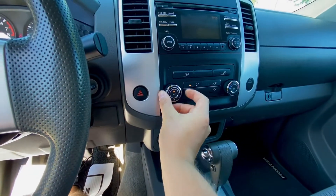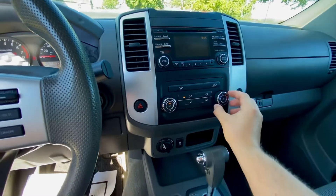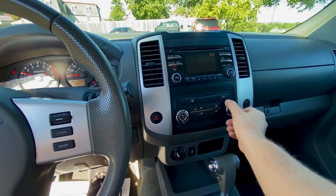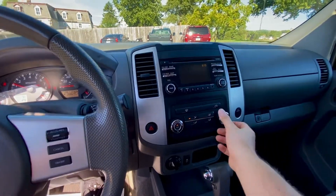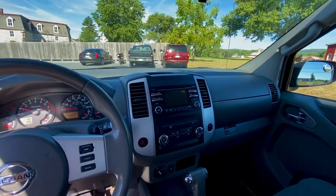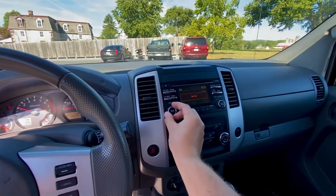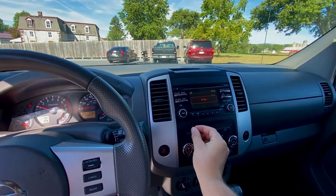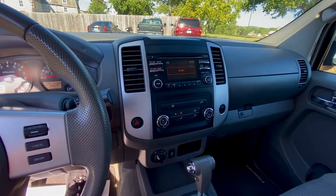AC blows ice cold, and if we switch it to heat — yep, blows hot. We're going to switch that back to cold because it is summer right now. Radio works — it has FM, AM, CD, and auxiliary input.